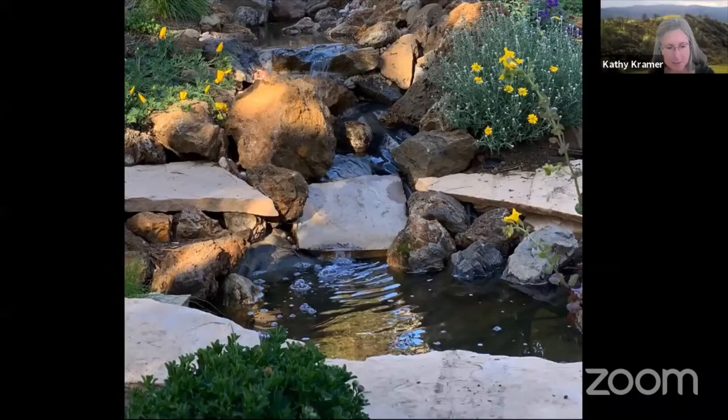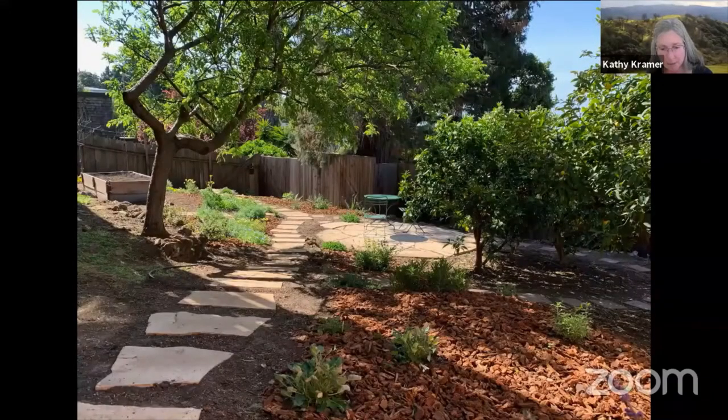Susan, who has been attending the Bringing Back the Natives Garden Tour since its inception in 2005, had long yearned for a native plant garden that would attract wildlife. However, when she and her husband Dennis moved into Susan's childhood home, they were challenged by the garden which had been engulfed by a sea of weeds.